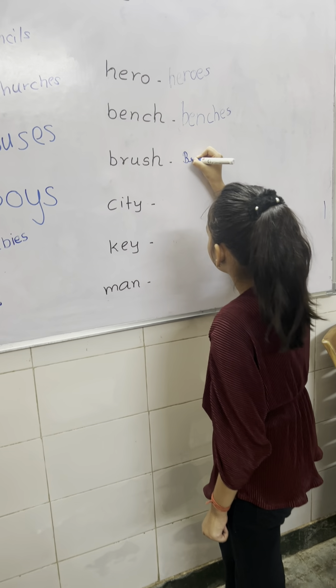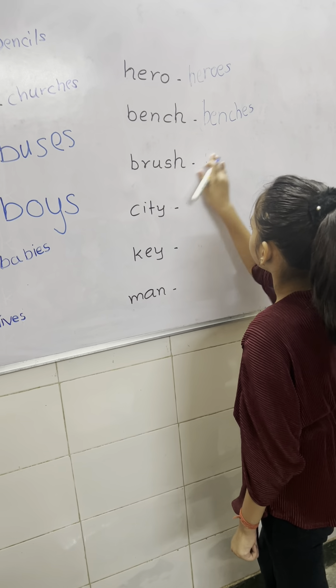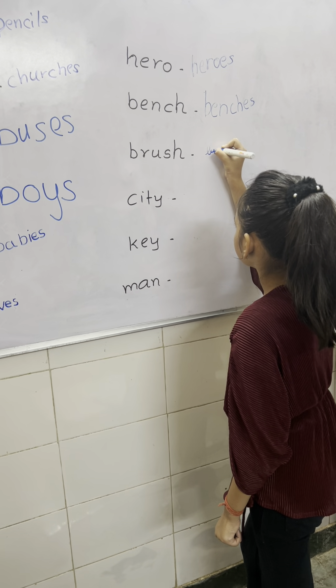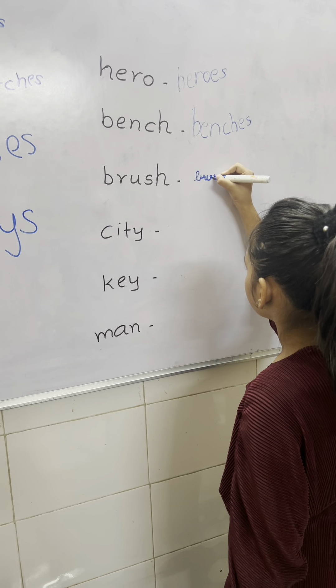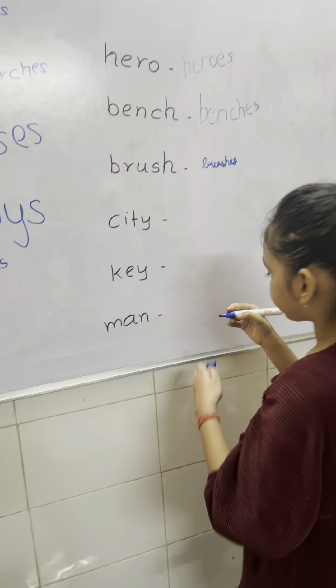Don't write capital D here. Clean it. Good. Now write down. Now next word.